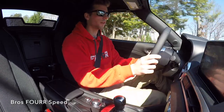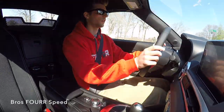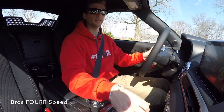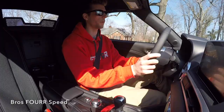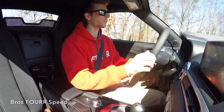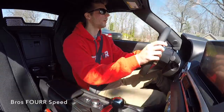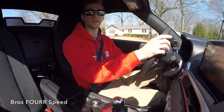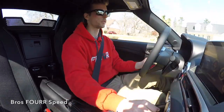Brembo brakes are an option for the Abarth as well. I'm not sure you actually need them — this car weighs about 2,400 pounds and the standard brakes on the Classica do a fantastic job stopping it. So the Brembos aren't a necessity, but it's definitely cool as an option, especially if you're going to be tracking the car more than just taking it out on daily drives.